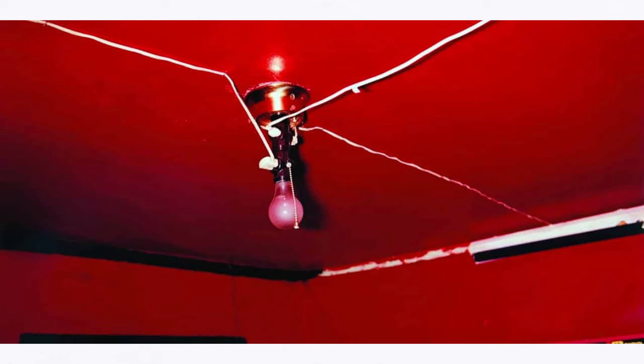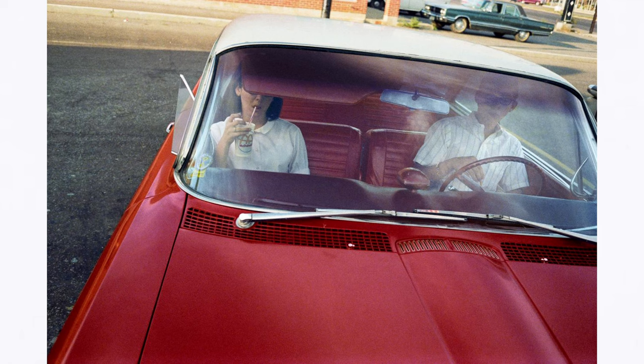This is important because during this time the dye transfer process was very expensive and time-consuming, and usually reserved for commercial use only. However, William Eggleston used it for his own photography, and that really made a difference because the colors had a different type of saturation and you could actually see them more vividly.